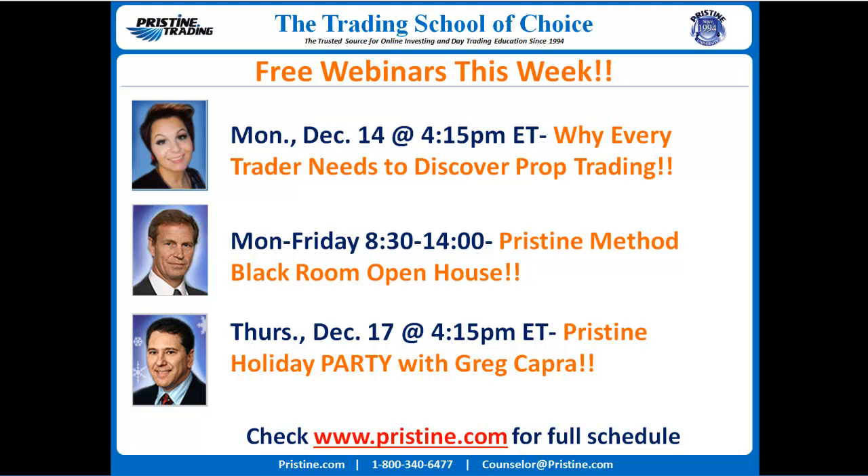Please remember to check out our upcoming schedule for free webinars. This week we have on Monday December 14th 'Why Every Trader Needs to Discover Prop Trading,' and on Thursday December 17th at 4:15 our holiday party with president and CEO Greg Capra. We're also running an open house throughout this week — register for any day you have available. There are specials going on so you can take advantage of the holiday spirit and get started in 2016 on the right foot.